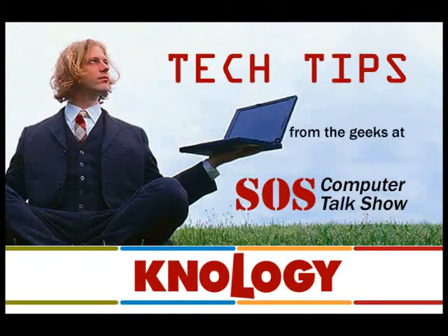Catch the SOS Computer Talk Show, Geeks on Talk Radio 860 AM WGUL, Sundays at noon.